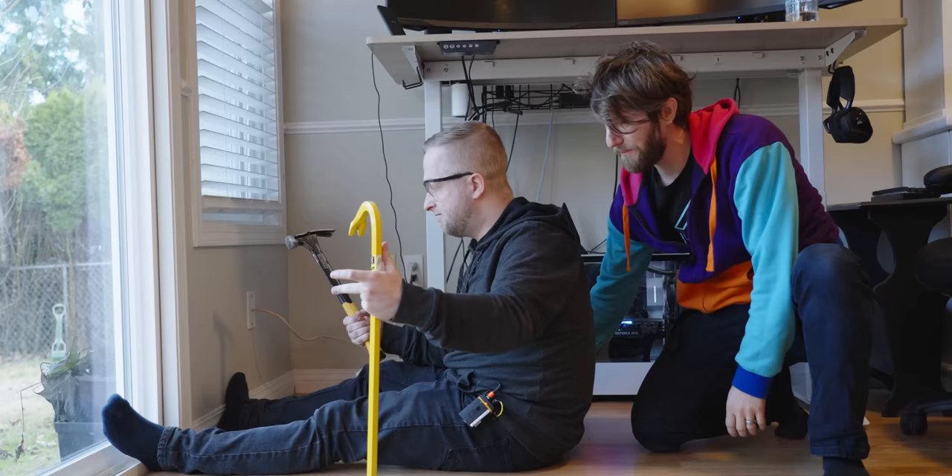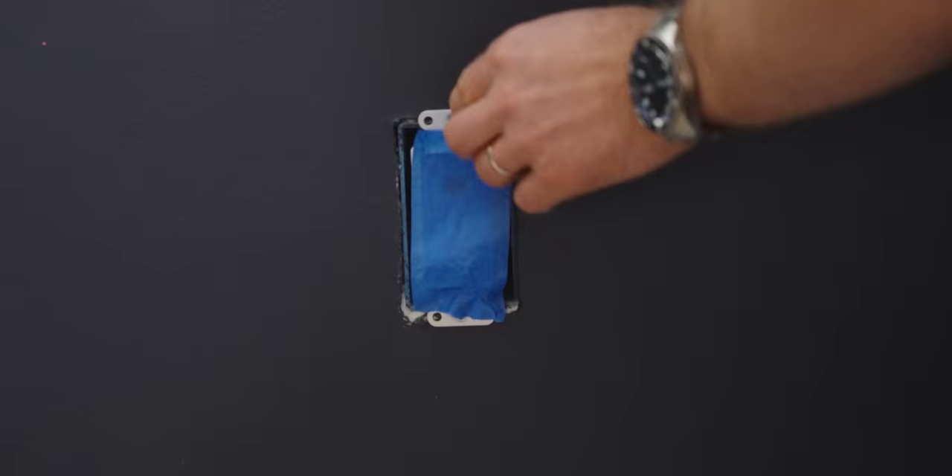Yeah. Well, Colton, your walls are already full of cables. Oh. This is really cool.